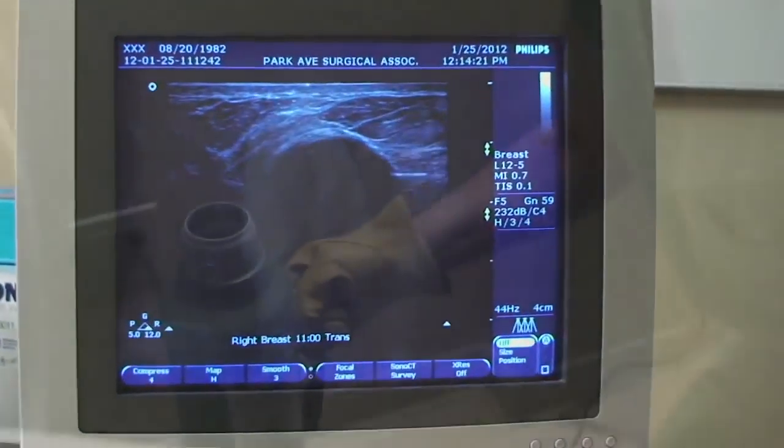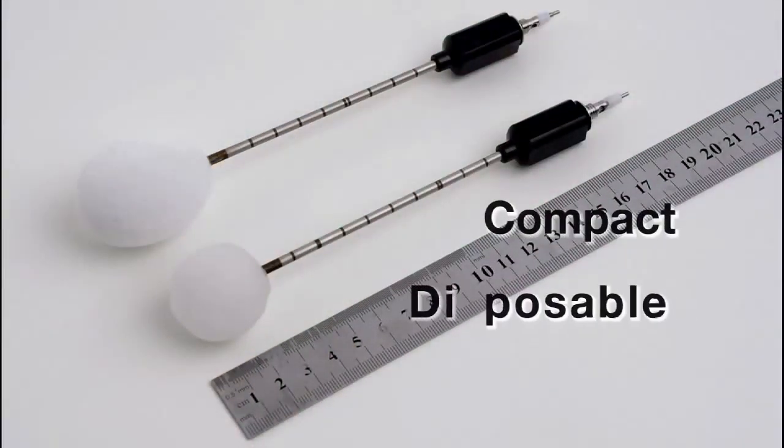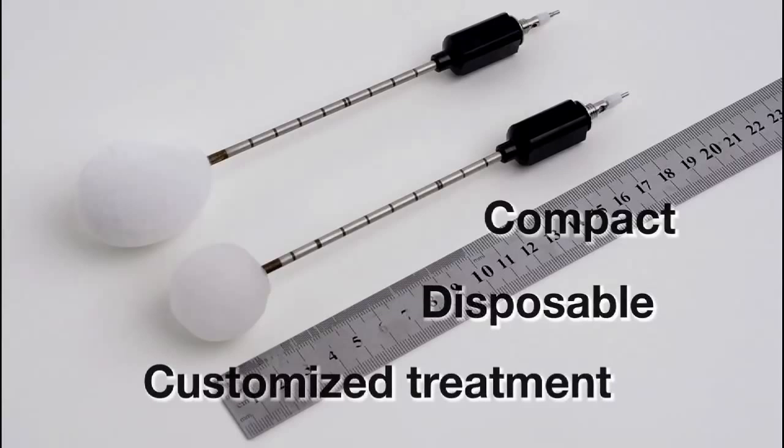I think I'll feel better that there's nothing in there, even though it is benign. The system uses liquid nitrogen and different sized probes that are compact, disposable, and provide customized treatment for the individual patient.